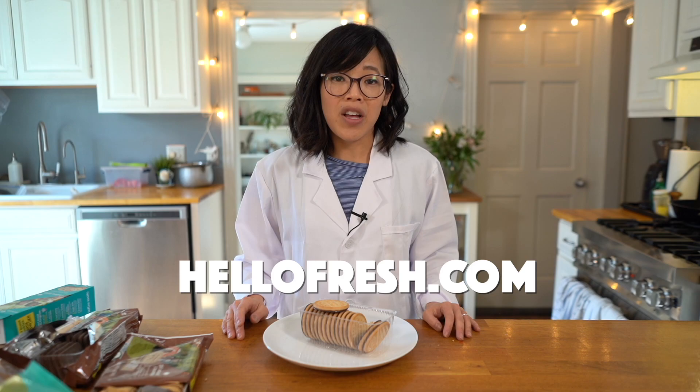Big thanks to HelloFresh for sponsoring this video. Head over to HelloFresh.com and use the code EMMYMADE10 to receive 10 free meals including free shipping. And because I have so many cookies, be sure to check out a video to come where I utilize these cookies in a fun recipe. And if you'd like to win a box of cookies, head over to my social media to see how you can get one.